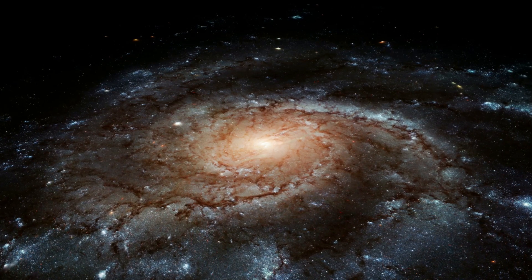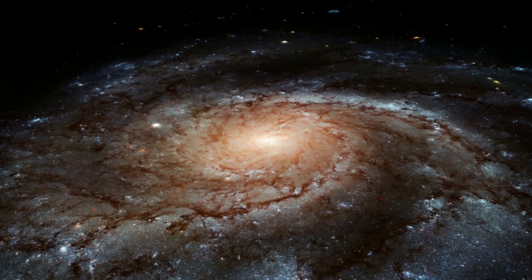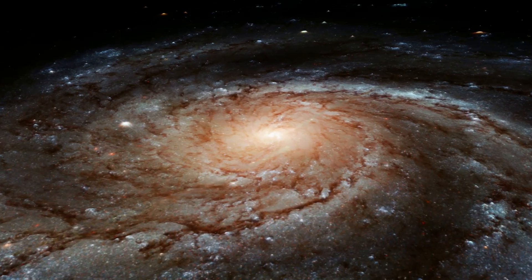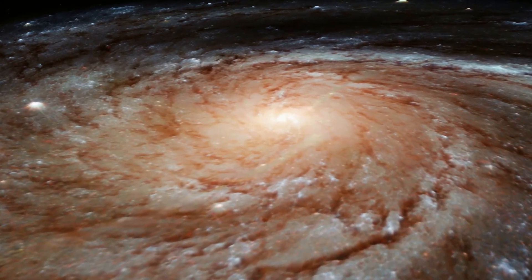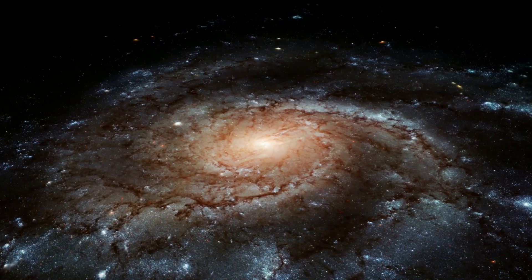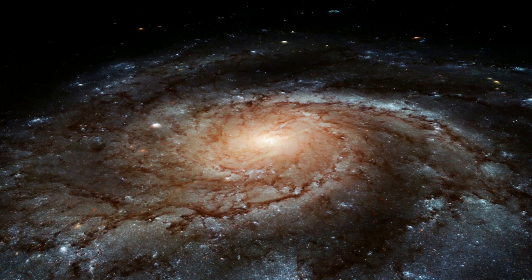Unlike the majestic spiral of our own Milky Way, UGC 1043 appears as a thin, almost ghostly line in the vastness of space. Why is that? The answer lies in its unique orientation. We are viewing it edge on, giving us a rare perspective on its structure and composition.